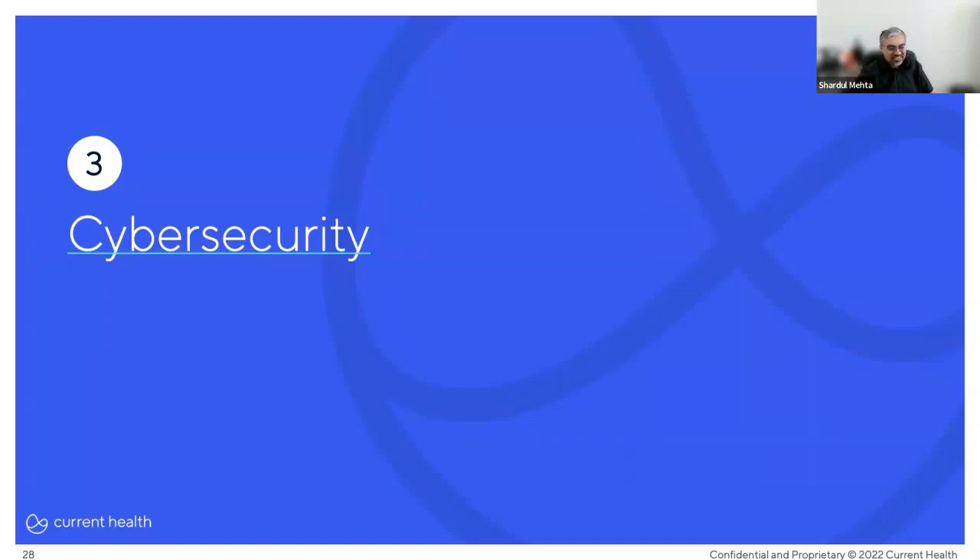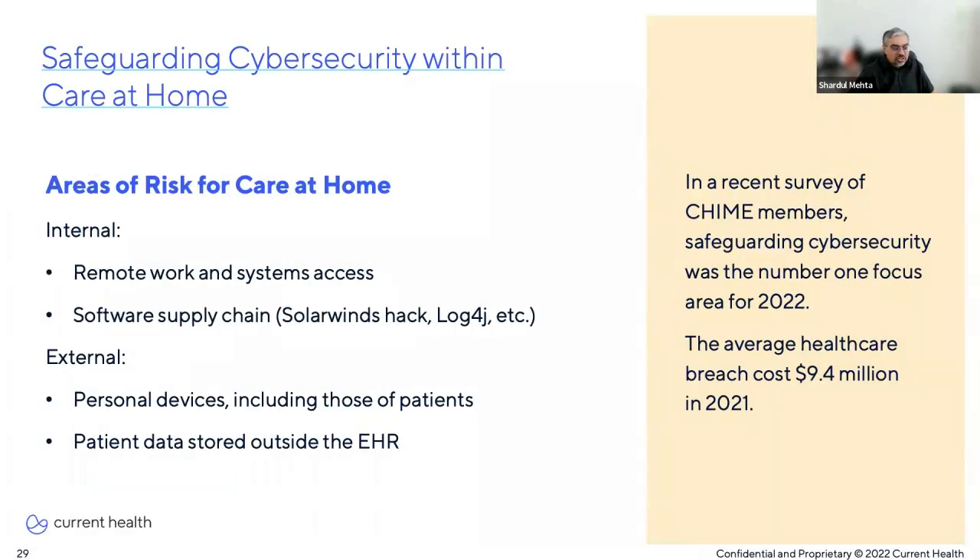In a recent survey of CHIME members, safeguarding cybersecurity risks was identified as the number one focus area for 2022. The average healthcare breach costs $9.4 million — that's a lot of pennies. Providing care at home introduces new variables for cybersecurity that must be carefully considered when designing a care-at-home program and on an ongoing basis.